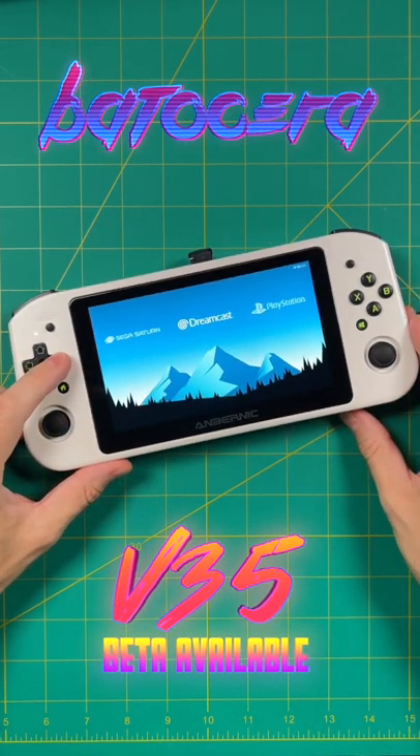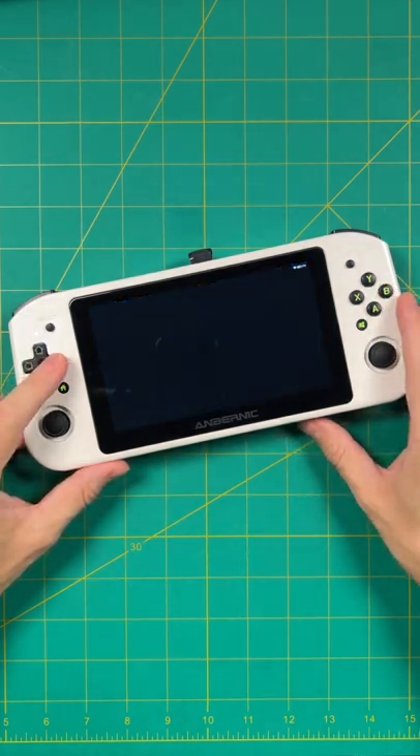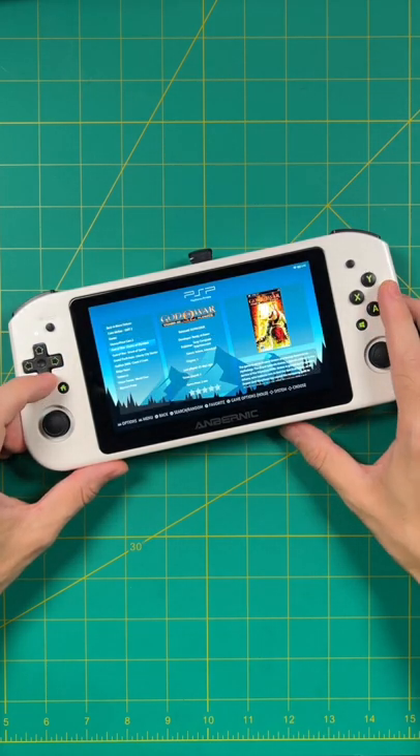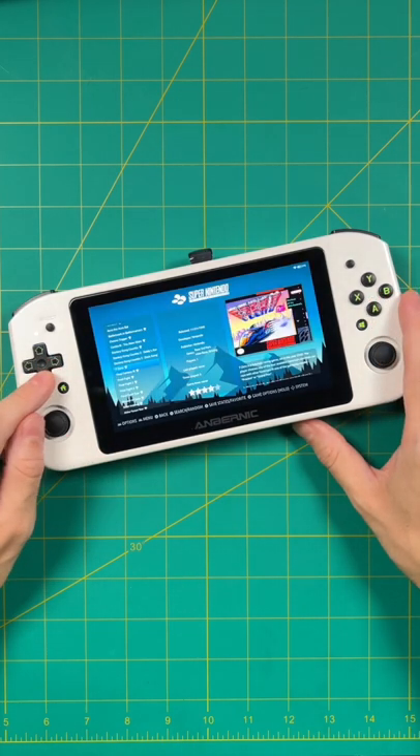I'm a huge fan of Bodicera. This is a custom operating system that is specifically made for retro gaming. It uses Emulation Station as its main interface and also comes included with all the emulators as well. So this is one of my favorite setups for any sort of retro gaming system.